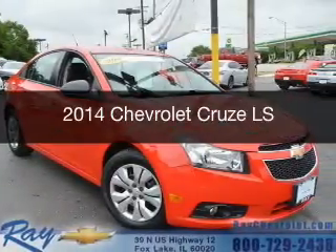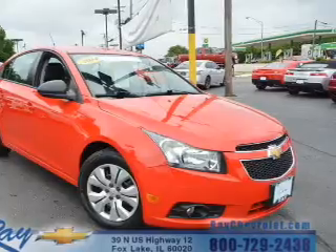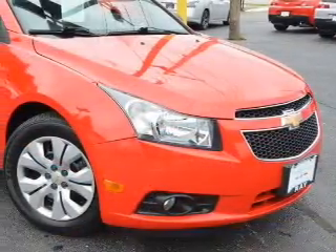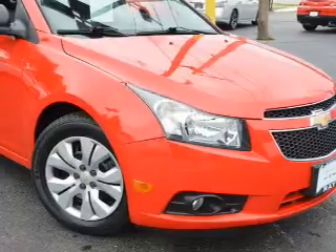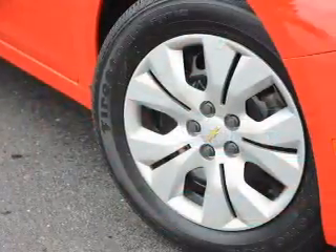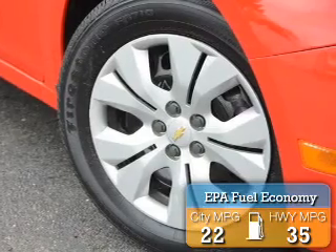This is a certified pre-owned 2014 Chevrolet Cruze. It's powered by front wheel drive, a 1.8 liter 4-cylinder engine, and a 6-speed automatic transmission. Great fuel efficiency saves you money by requiring fewer trips to the gas station.